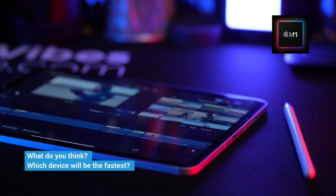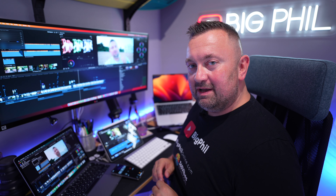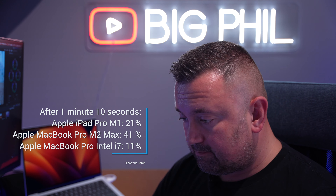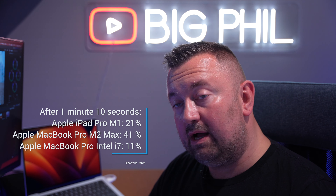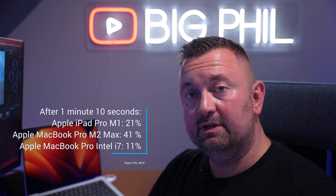What do you think? Let me know in the comment section which device will be the quickest one. Because when exporting video in MP4 format there was a surprise — but I'll get back to that in just a second. It is now 1 minute 10 seconds, and on the MacBook Pro with Intel it's 11%, the M1 iPad is at 21%, and it's 41% on M2 Max.